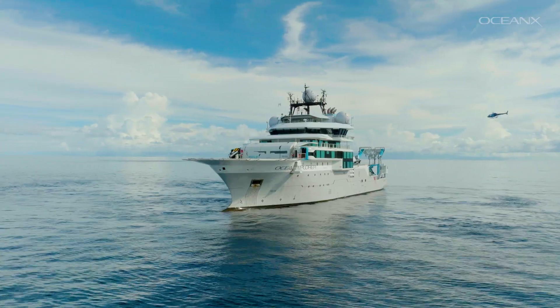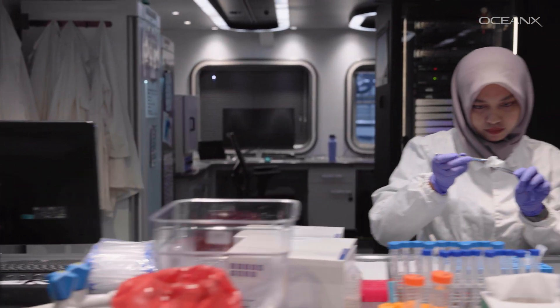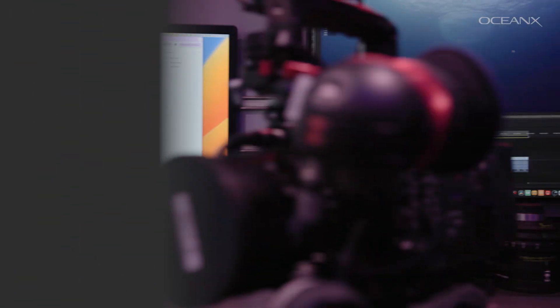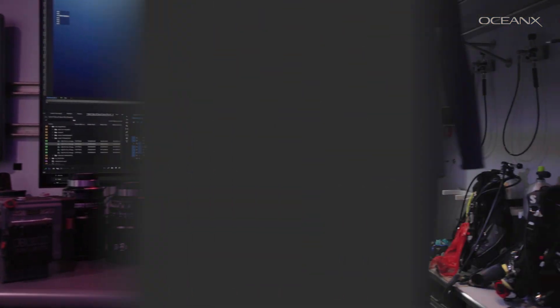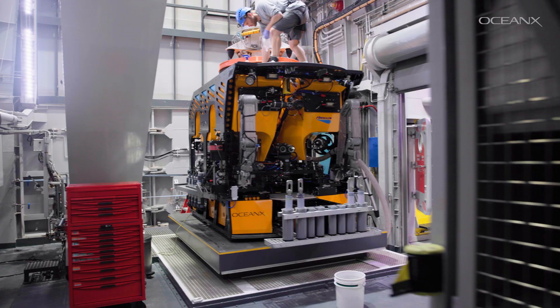That's Ocean Explorer. We've kitted it out with world-leading scientific assets, scientists, and some of the best filmmaking gear known to man. It's perfectly designed for making discoveries, the kinds that have eluded scientists for years.